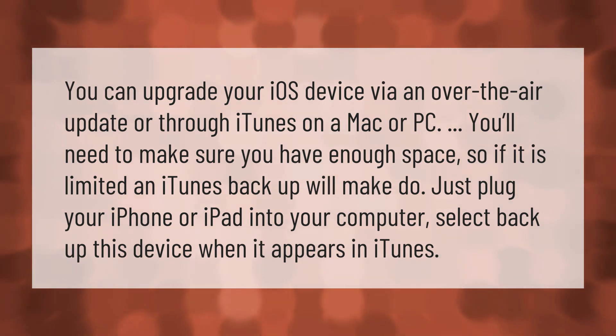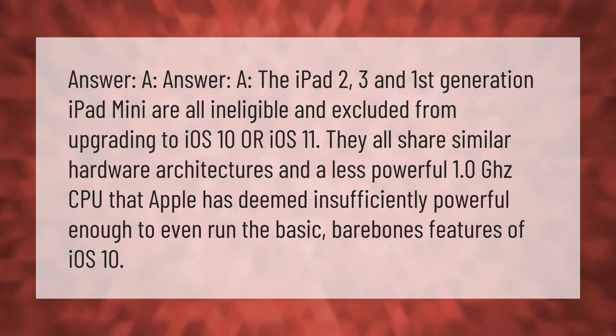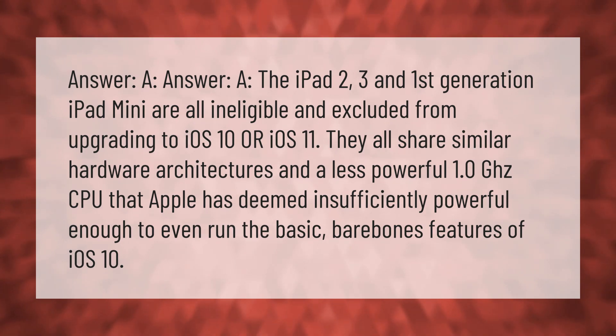The iPad 2, iPad 3, and first-generation iPad mini are all ineligible and excluded from upgrading to iOS 10 or iOS 11. They all share similar hardware architectures and a less powerful 1.0 GHz CPU that Apple has deemed insufficiently powerful to run even the basic, bare-bones features of iOS 10.